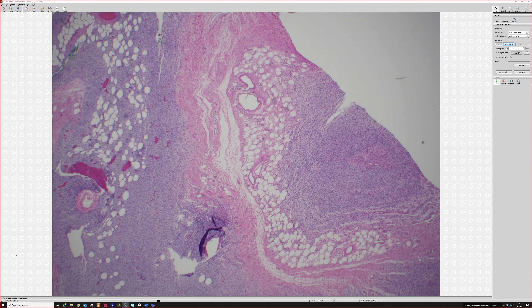So these are Wagner-Meissner bodies. They're little structures that are recapitulating Meissner's corpuscles — each one looks similar to a Meissner's corpuscle. See, like here's one little circle, here's another one, here's another one, another one. They're all clustered together.